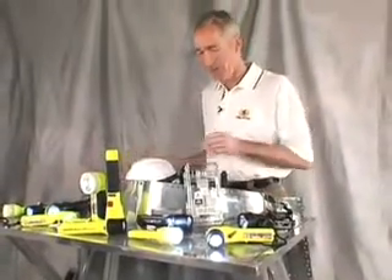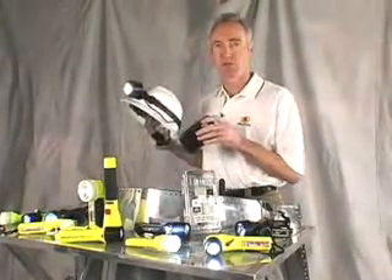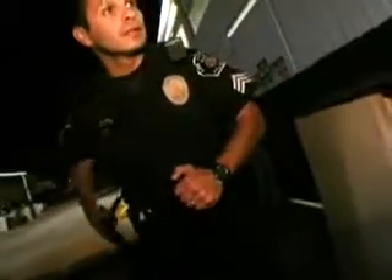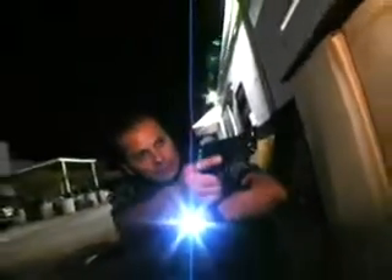Before choosing a light, consider your application. For example, a search and rescue effort could last through the night, so battery burn time is crucial. On the other hand, a SWAT team clearing a building needs a bright tactical light for operations that are typically over in just a few minutes.